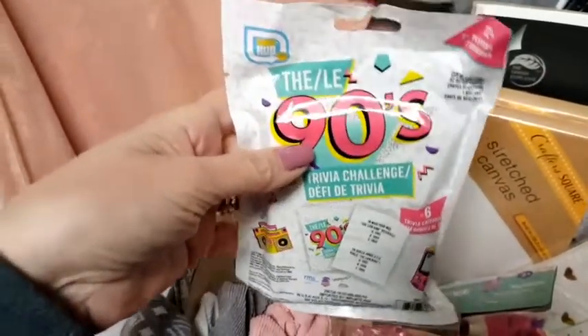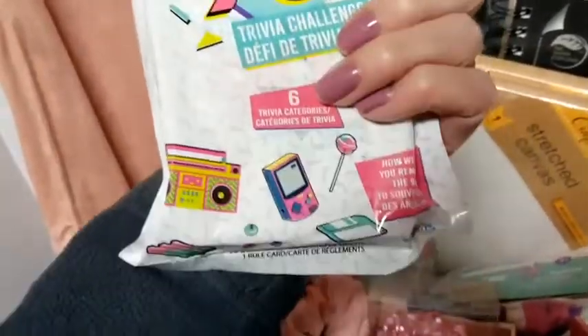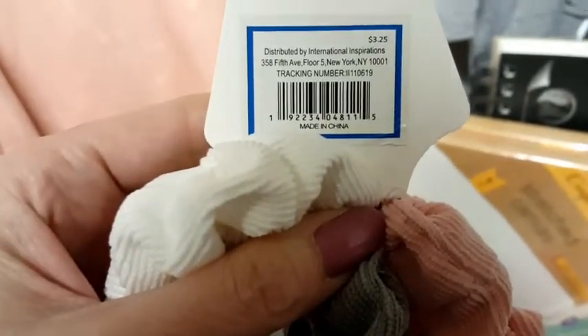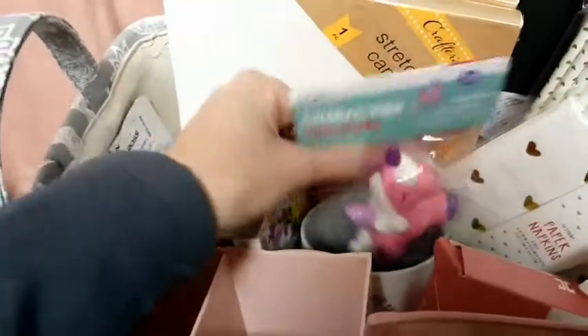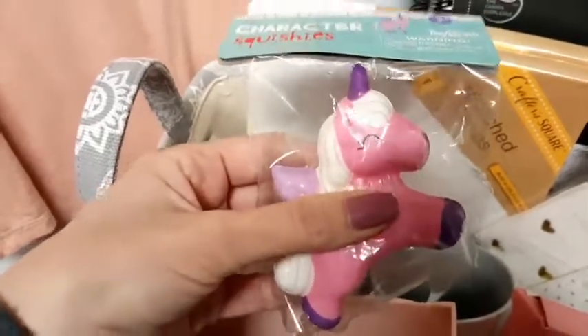I found this at Dollar Tree — it's a trivia challenge game based on the nineties, since she was born in the nineties. I thought that was kind of fun, and I was really surprised to find that at Dollar Tree. Then this little set of hair bands — I think this was Five Below, $3.25. And I got these little string lights; they were out at Valentine's Day in pale pink and they're really cute for only a dollar. And then, I know it may seem kiddish, but it's a cute little unicorn squishy — kind of like a stress ball. Everybody needs a stress ball, but this one is cuter than most.